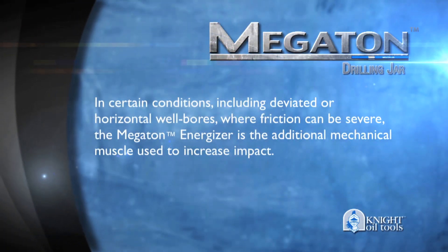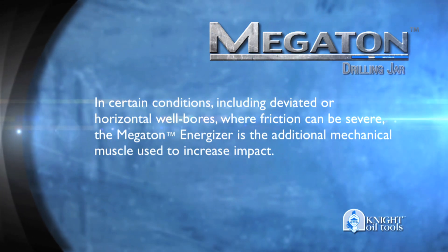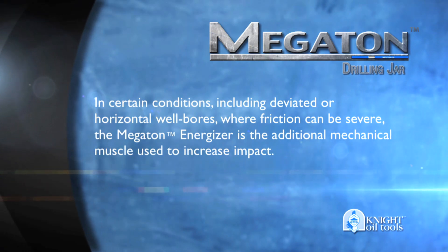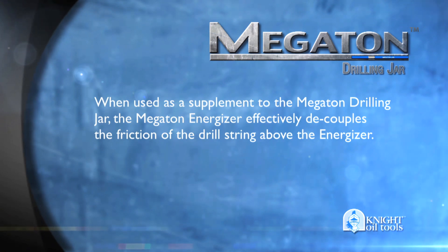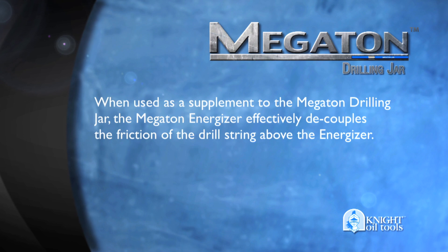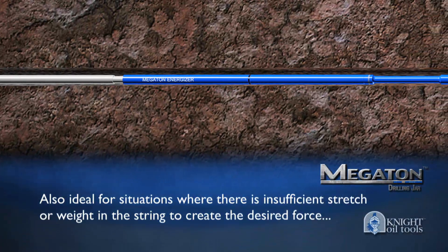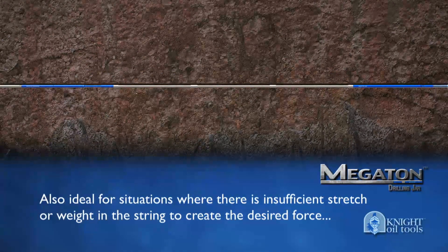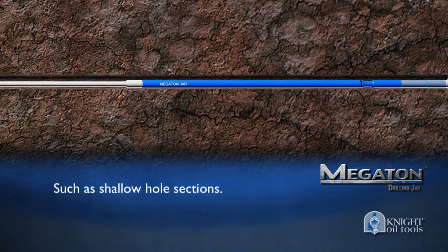In certain conditions, including deviated or horizontal wellbores where friction can be severe, the Megaton Energizer is the additional mechanical muscle used to increase impact. When used as a supplement to the Megaton Jar, the Megaton Energizer effectively decouples the friction of the drill string above the Energizer. It is also ideal for situations where there is insufficient stretch or weight in the string to create the desired force, such as shallow hole sections.